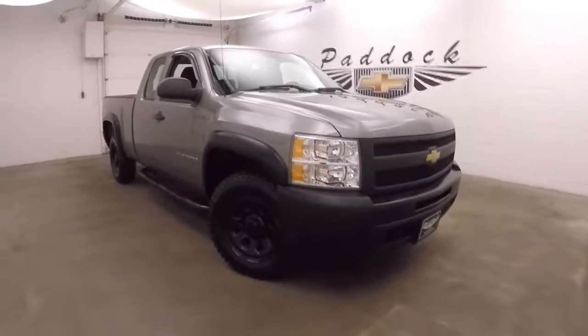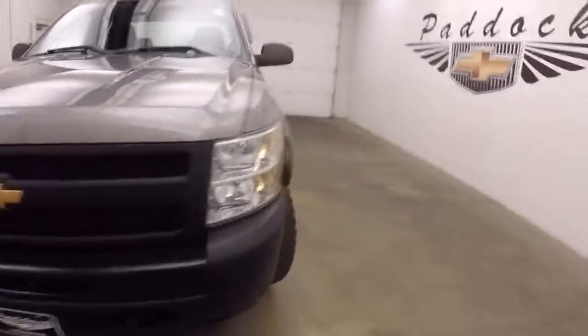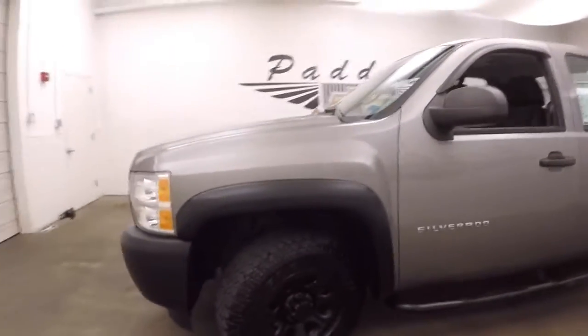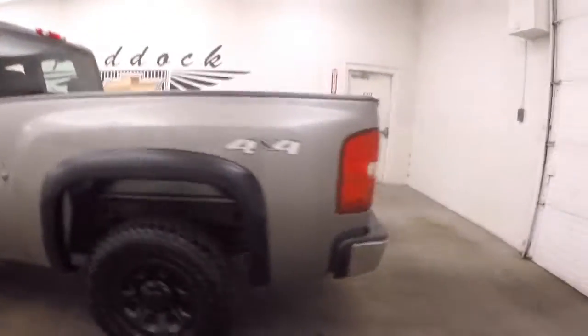2012 Chevy Silverado 1500. Nice aftermarket tires, black painted wheels, step rails. It is 4x4.